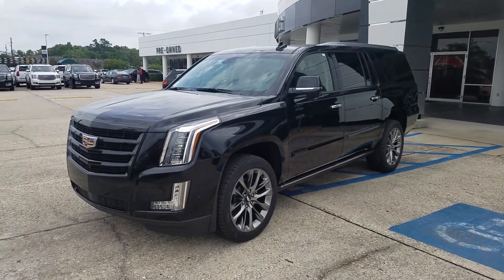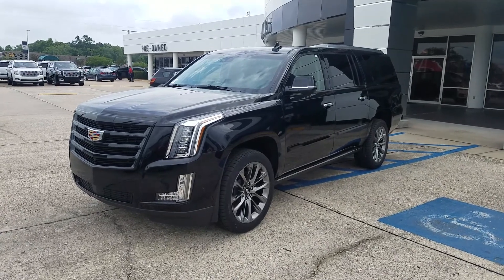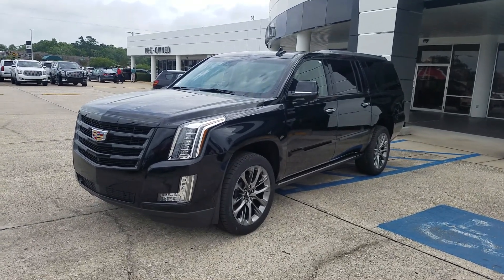Hey George, James here at Ross Downing Cadillac. This is an ESV we have that I think you might like, and we should be able to make those numbers work for you.